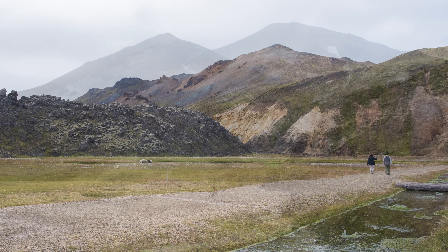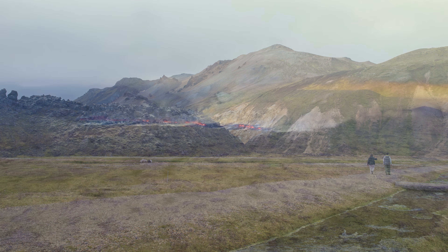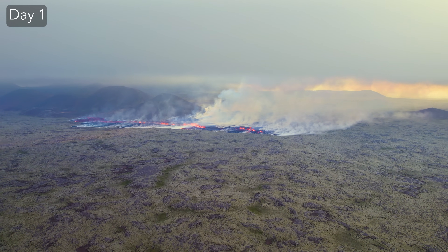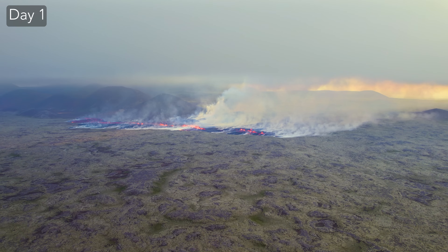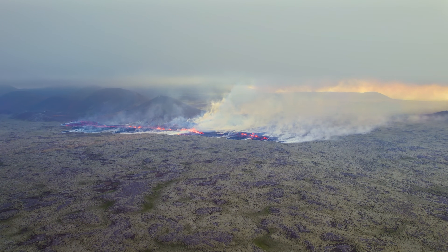I would love to go up to Landmannalaugar, do some hiking and play around with the drone. But let's go to the Reykjanes Peninsula — I might have some bad news for volcano watchers. If the eruption continues to throttle down like it's been doing recently — around 30 to 50% last week alone — this will be game over within two weeks.